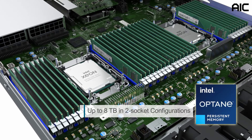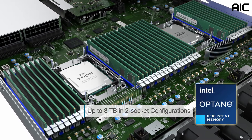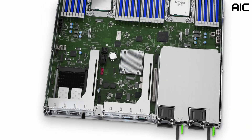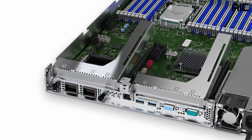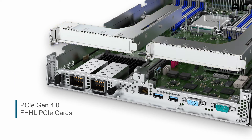The SB101-A6 is compatible with Intel Optane Persistent Memory 200 series, supporting up to 8 terabytes in 2-socket configurations. To provide high-flexibility extensions, it has two full-height, half-length PCIe slots which support PCIe Gen 4.